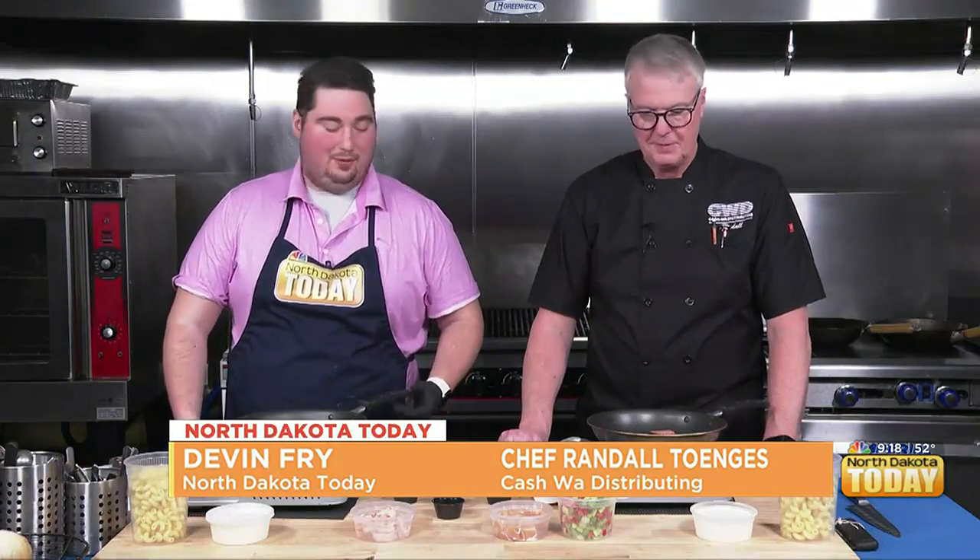Welcome back in North Dakota. Today we are cooking with Cashway. Randall, we got some sizzling already. What are we making today?